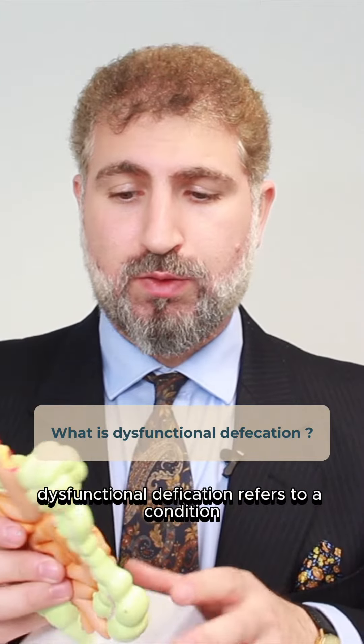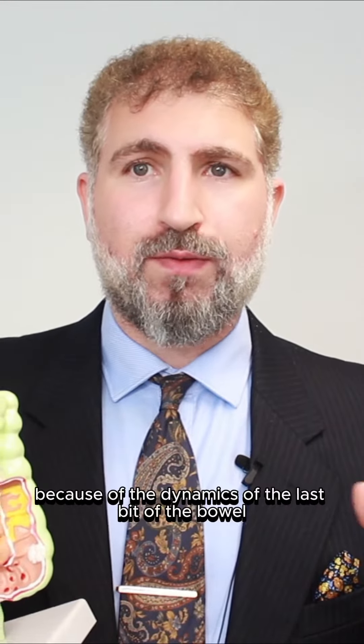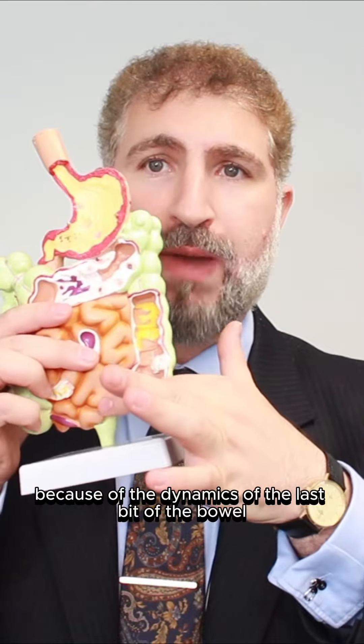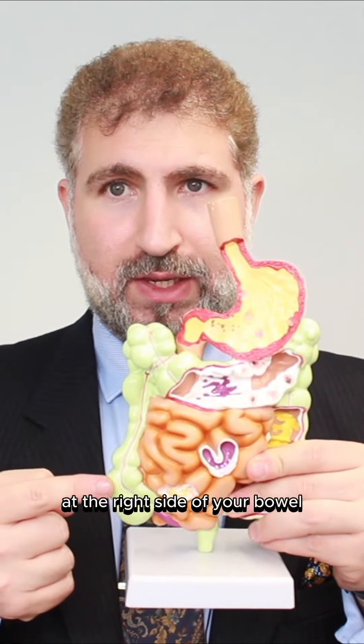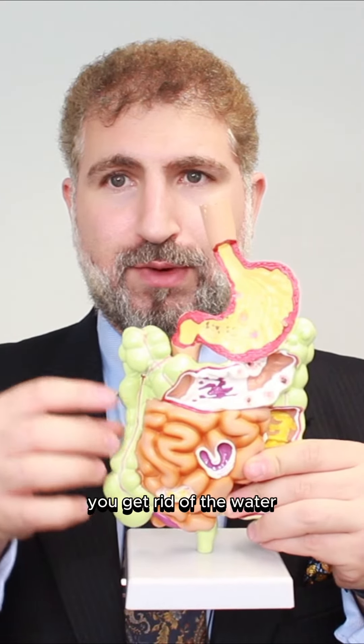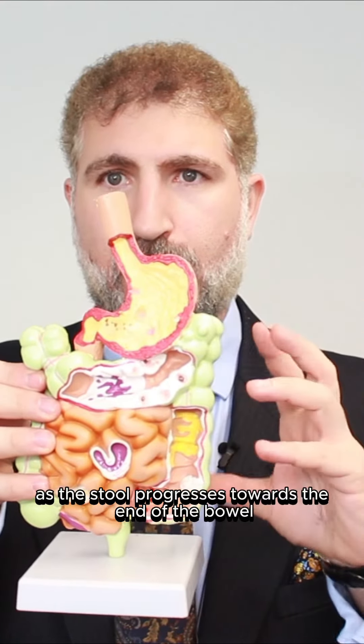Functional defecation refers to a condition where you are unable to open your bowel because of the dynamics of the last bit of the bowel. Normally, stool starts its journey as liquid at the right side of your bowel, and as it progresses towards the end of the bowel, the water is removed and it becomes solid.